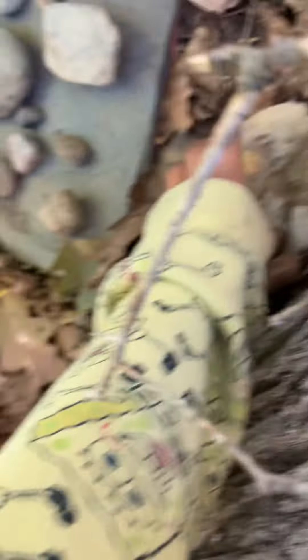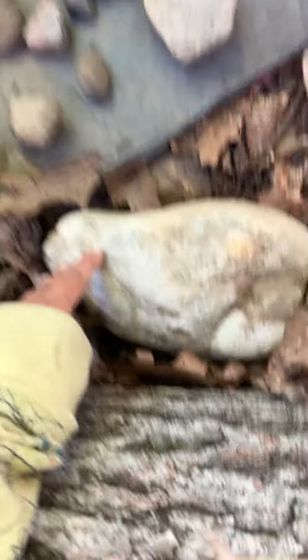Then we have my rock collection. I've got this big quartz. I don't know if it looks like quartz or not, but it's quartz.